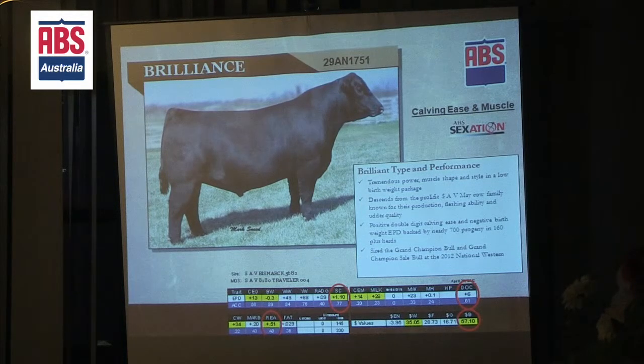He's been one of our top selling bulls again this spring in the U.S. because of the phenotype — he can stamp it in there with the calving ease package. Again, a positive rib eye bull. I think he can kind of take the Bismarck thing a little bit further down the line for us. And positive fat as well.